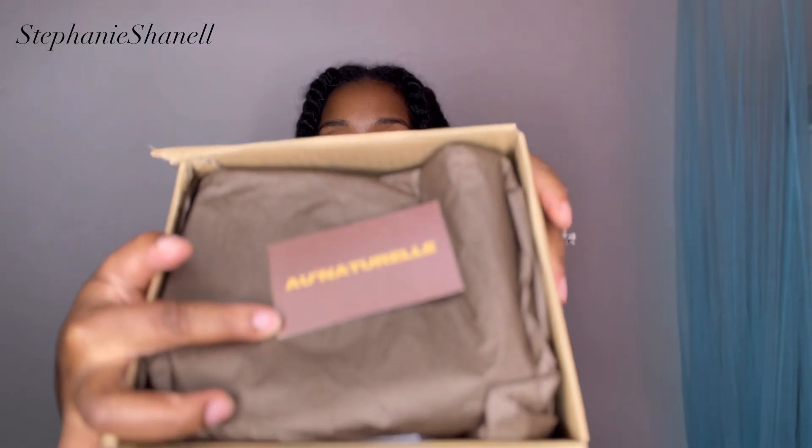Moving on, I got a package because there is a Black-owned business that I used to support a lot — when I first started using butters and all of that. There was a brand called Au Naturel Beauty, and I used to support her a lot. But then I kind of fell off and started buying Bath & Body Works and all these other things. She started bringing back her butters, so I said let me go support her. I love the brown and tan neutral colors of the aesthetic.